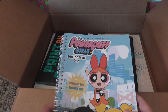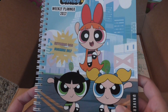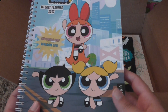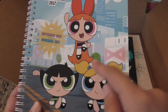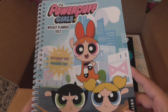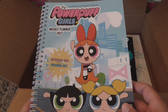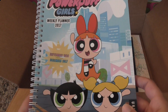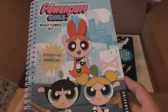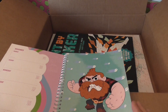So then I got this Powerpuff Girls weekly planner — this is the 2017 planner. I think this came out because they did come out with the new Powerpuff Girls. I believe this is the new style because Bubbles didn't have pigtails like that, and I don't think Buttercup had that in her hair either — I'm pretty sure this is the new Powerpuff Girls logo. I have not watched any of the new one. The cartoon animation looks like they kind of ruined it, so I don't know if I'm ever going to watch it or if I'm just going to stick with the original Powerpuff Girls that I grew up with and loved.